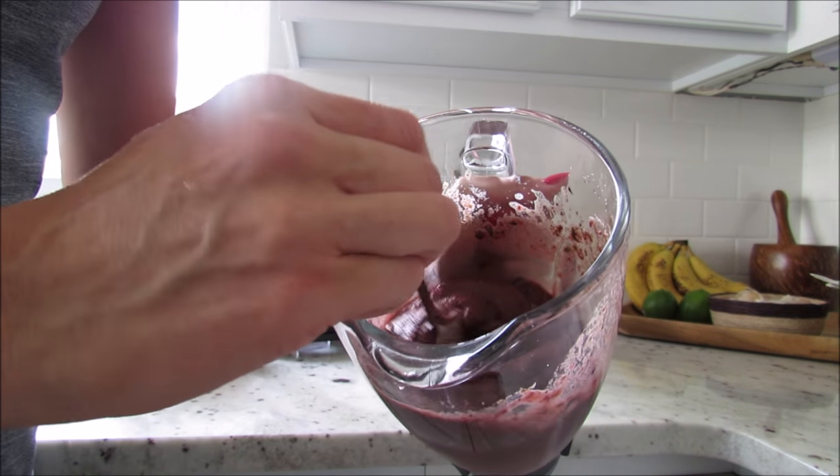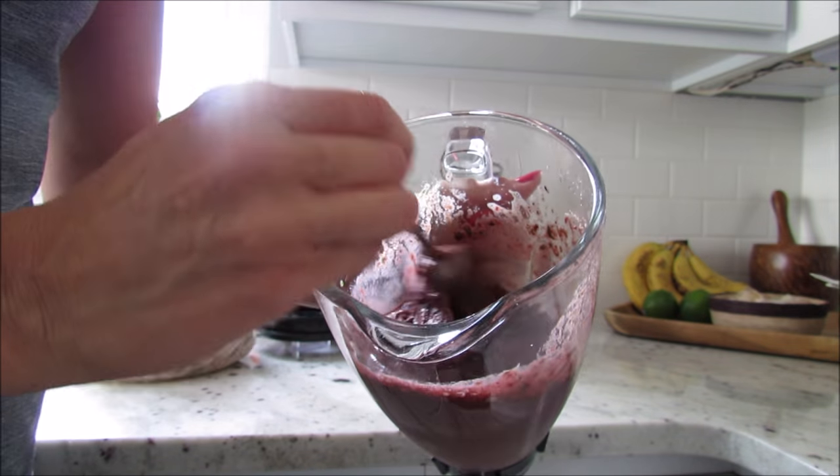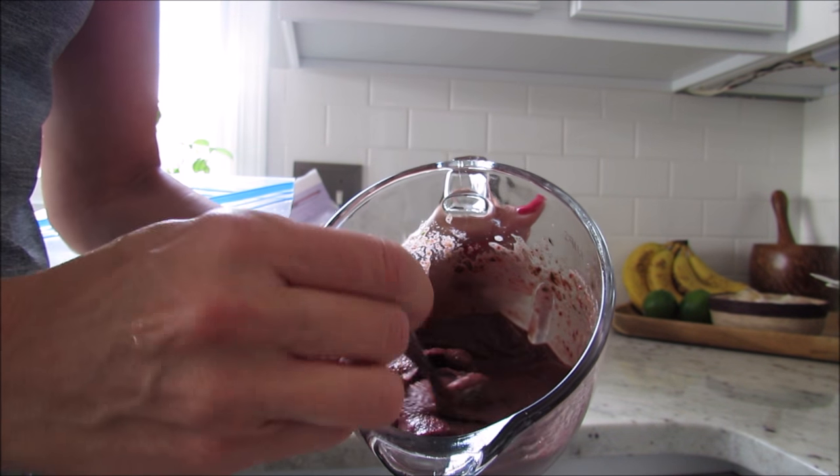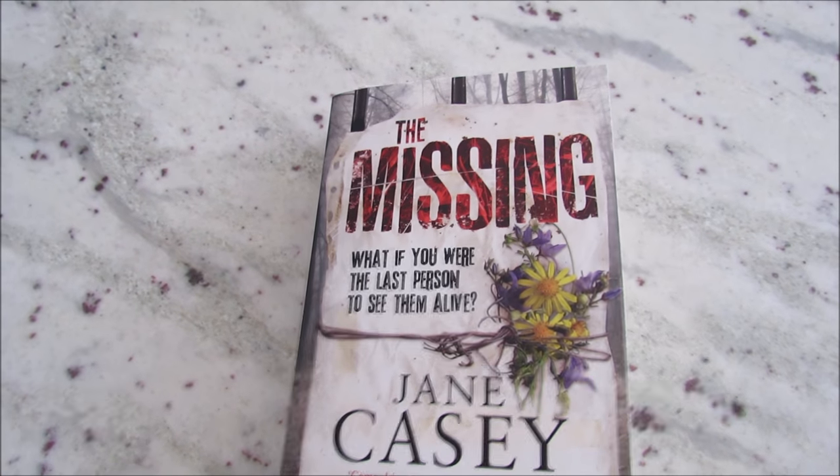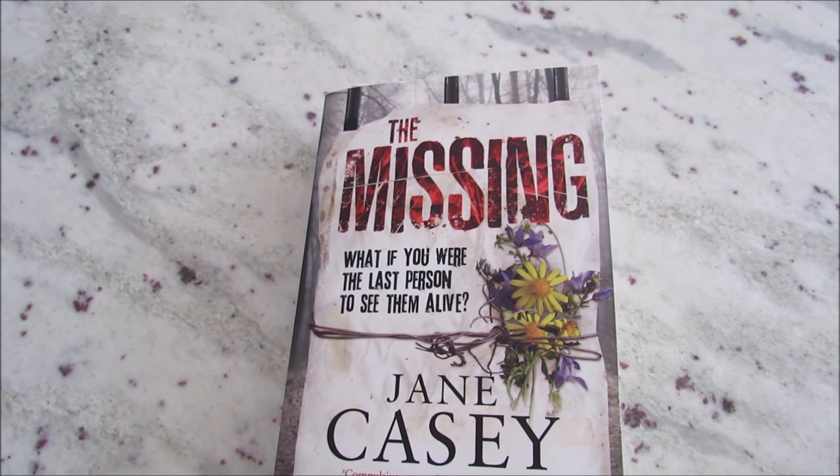So there it is — it's a red, purple-y color, but the texture is really nice and creamy, and that's what I like. I'm just going to sit and have my smoothie and read my book.